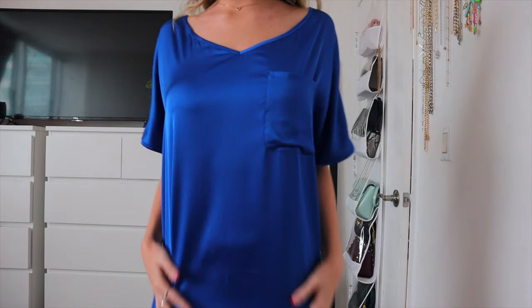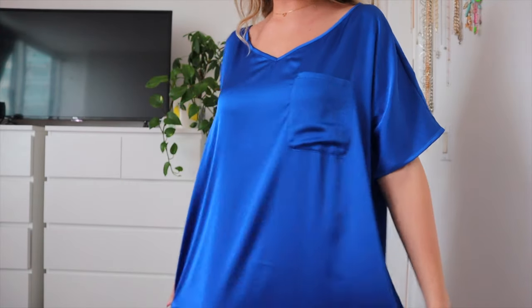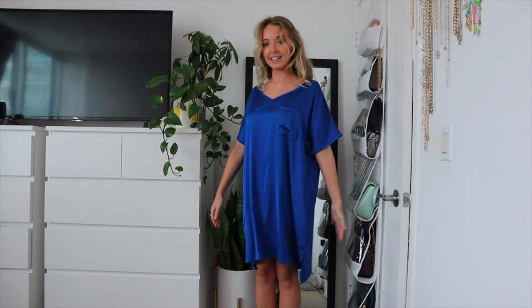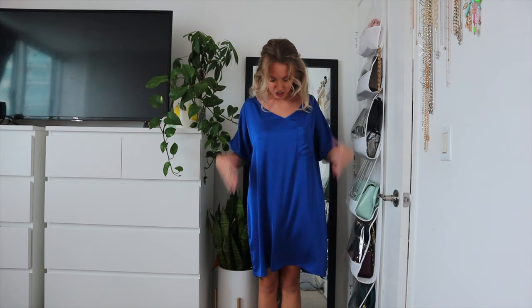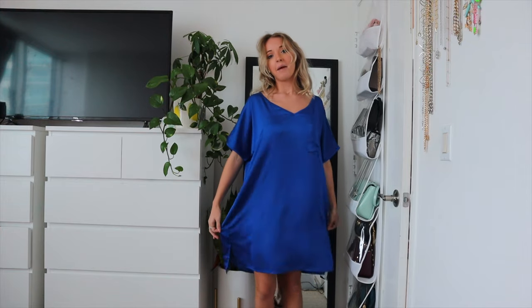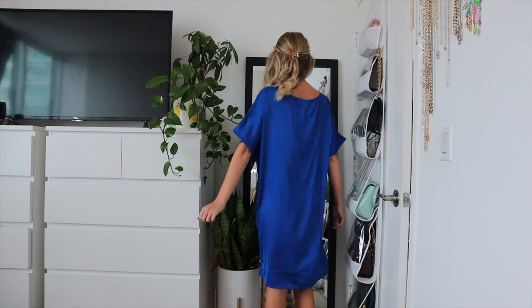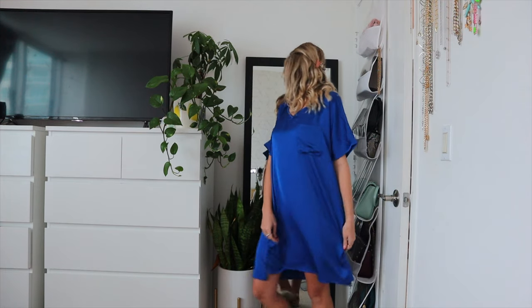The material is also that satin material. It's this beautiful blue color. They also have other colors, though, and it's just a long dress that goes about to my knees, and it's just kind of shapeless — it just goes down like this, but I think that is very good for pajamas. It's super comfortable. In the back, it looks like this, and I just think it's really flowy and pretty and really comfortable.